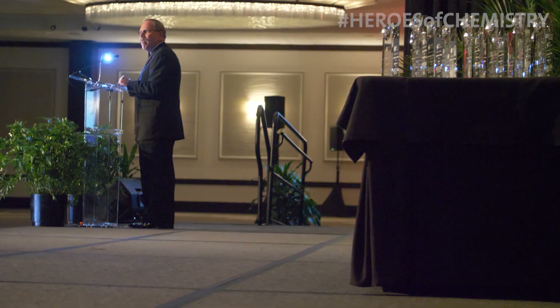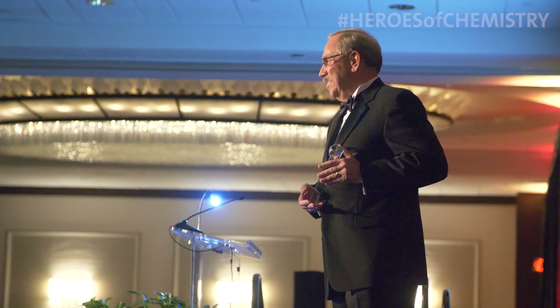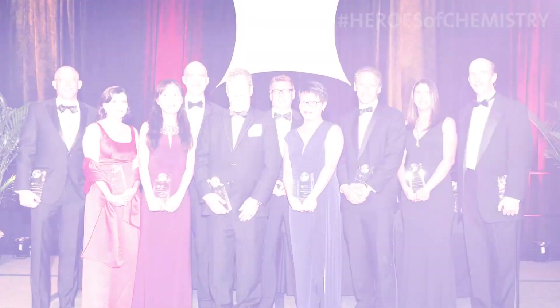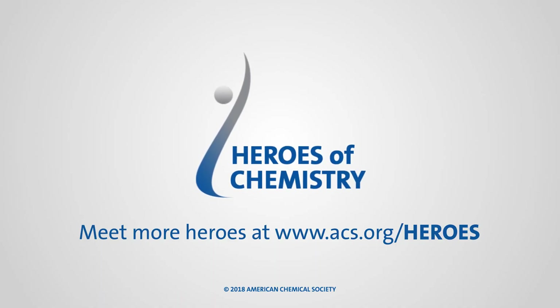The award means a lot for Genentech's small molecule drug discovery. Vismodegib was really the first small molecule drug that our group had taken from the research stage all the way through to market. It was one of the larger collaborations we had at Genentech. It was really nice to see all of us together again and remember a time when we were working together for this common goal — a nice way to reflect on that.